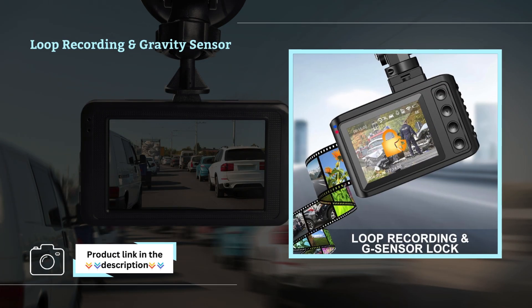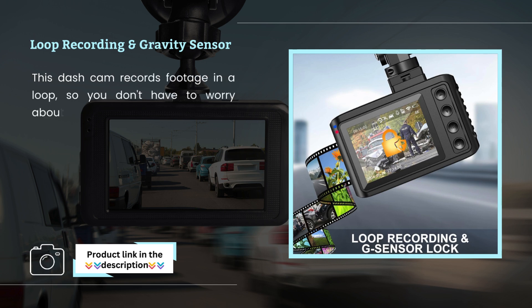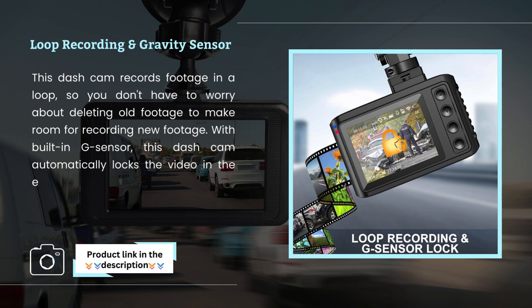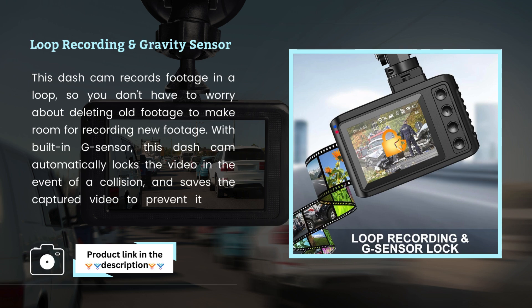Loop Recording and Gravity Sensor. This Dashcam records footage in a loop, so you don't have to worry about deleting old footage to make room for new recordings. With the built-in G-Sensor, this Dashcam automatically locks the video in the event of a collision and saves the captured video to prevent it from being automatically overwritten.